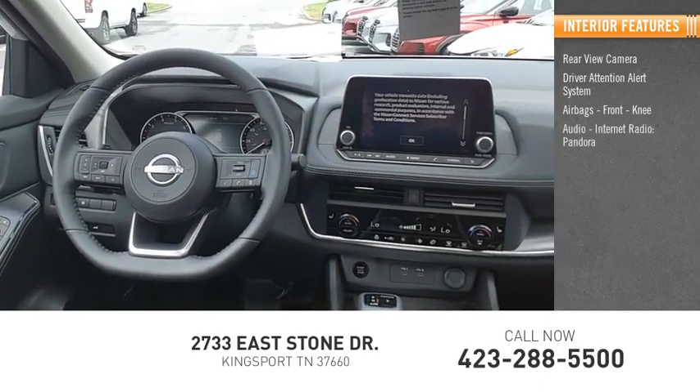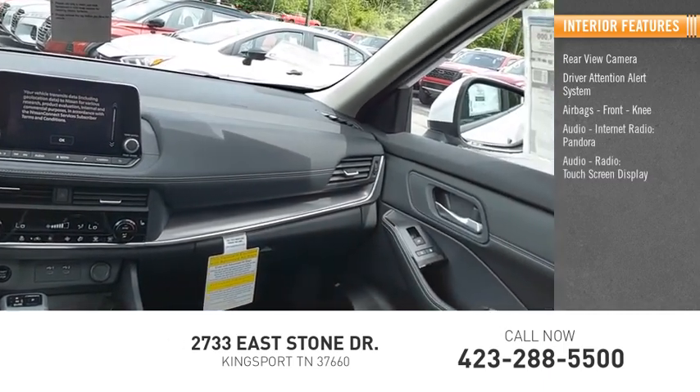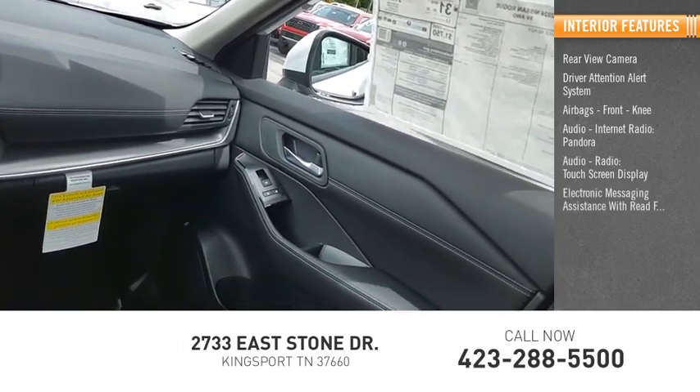Audio features include internet radio, Pandora, audio radio, a touch screen display, and electronic messaging assistance with read function.